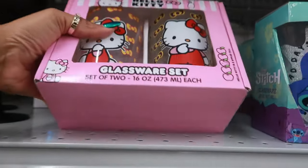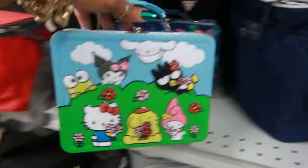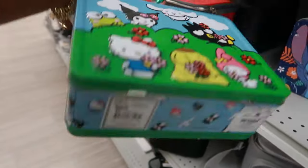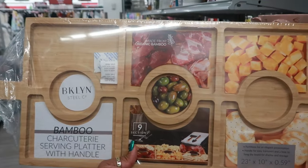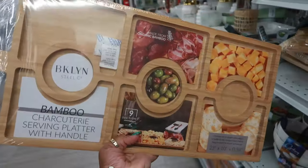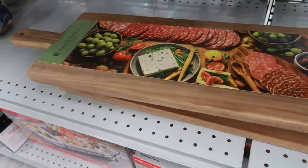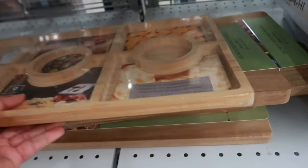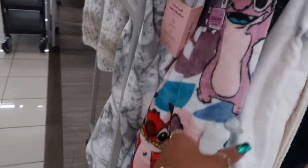The Hello Kitty glassware set is nine dollars. The lunch pail is really cute — I like that, only six dollars. Here's a bamboo charcuterie board already sectioned off for you — thirteen dollars. And you have this thirty-inch serving board for fifteen. Oh, that's a cute little Stitch blanket for fifteen.